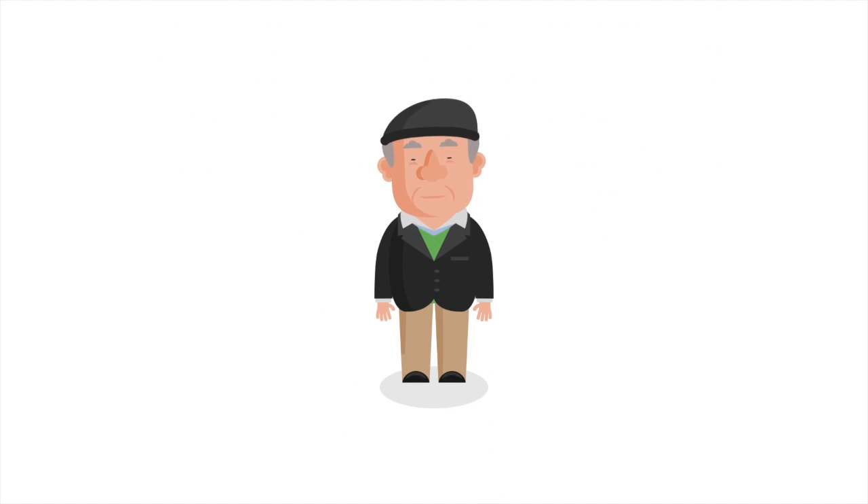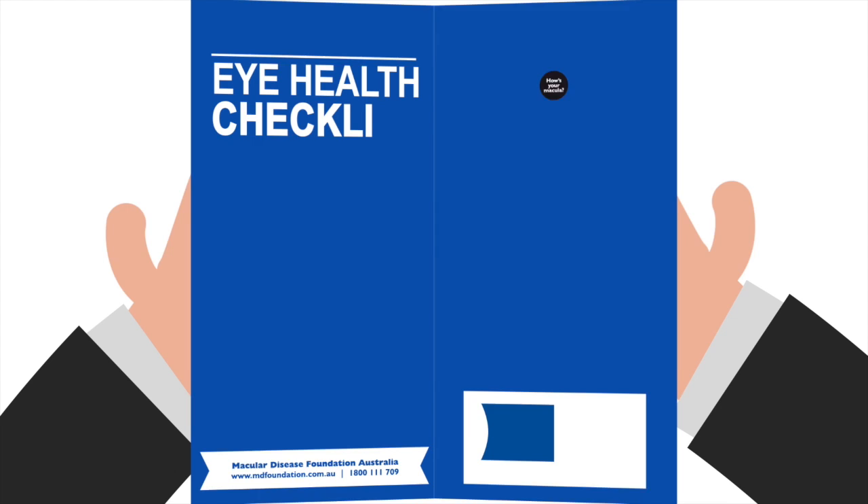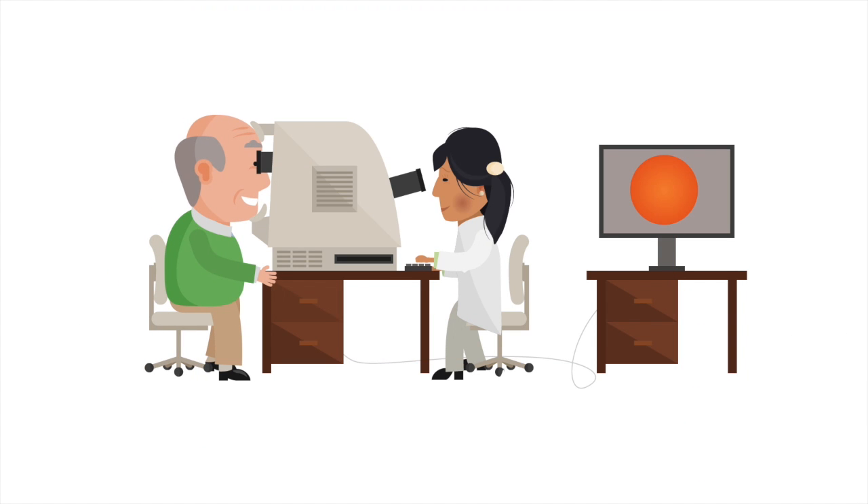Hey Mac, did you know you could reduce your risk of macular degeneration by following the foundation's eye health checklist? Firstly, have an eye test and macular check.